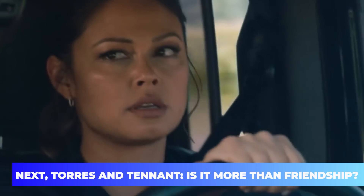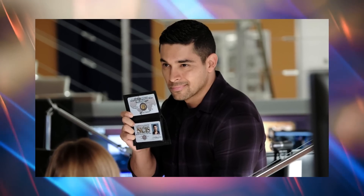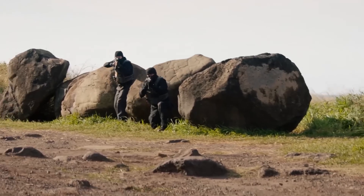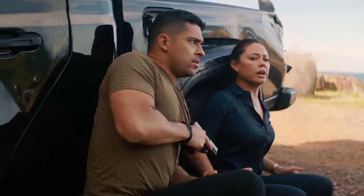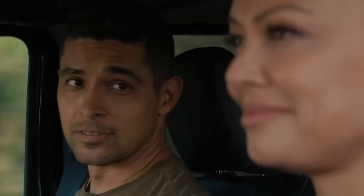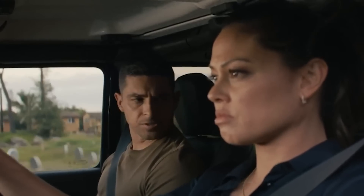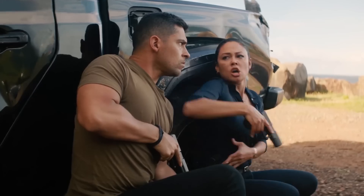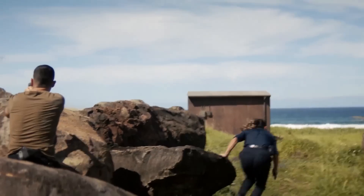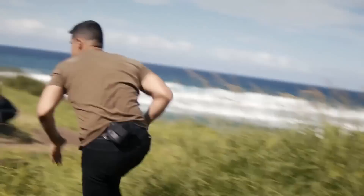Torres and Tennant — is it more than a friendship? It was earlier believed that Torres would be the only character going to Hawaii, and that meant a lot of speculation emerged about a potential love interest. Their on-screen chemistry was nothing short of special, and the lovely banter could easily turn into something serious if the writers want to take it in a different direction. The awkwardness between the two certainly indicated a shared romantic history, and with the case not yet resolved, it could well be the best way of revisiting their romantic character arc.